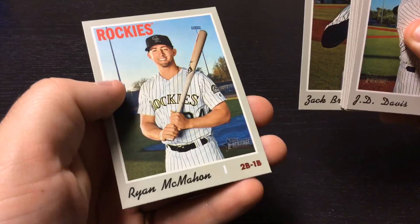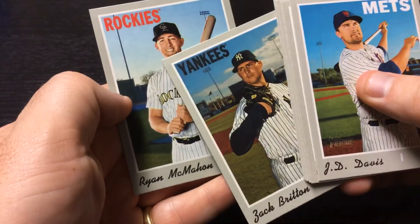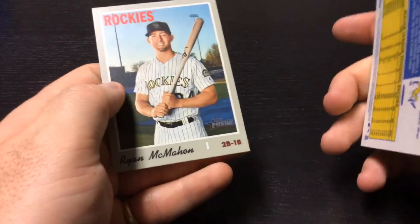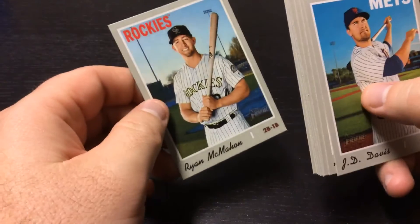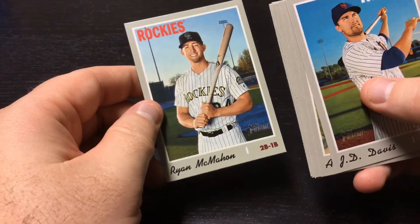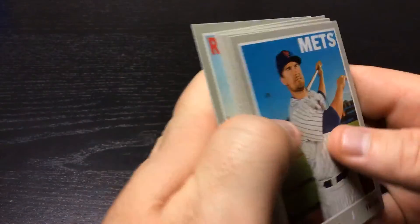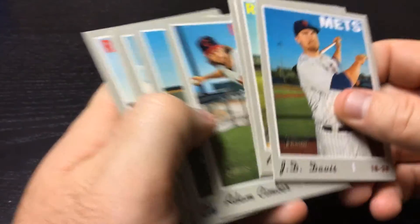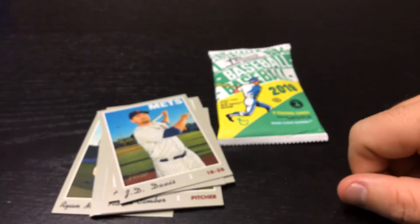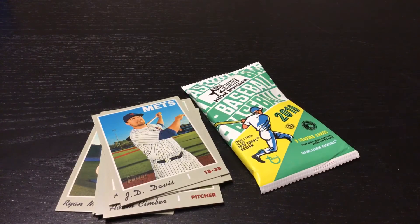Final card: Ryan McMahon. Picture almost looks fake in that. Not my favorite set, as you can tell — the photo quality of these just doesn't seem like it's there. But Ryan McMahon, young player for the Rockies. And there you go, there's our top of 2019 Heritage High Number. Have a good day everybody.